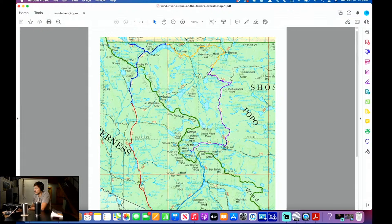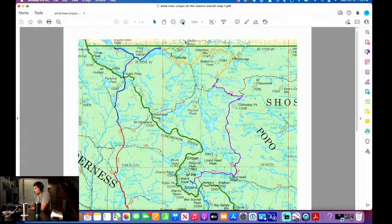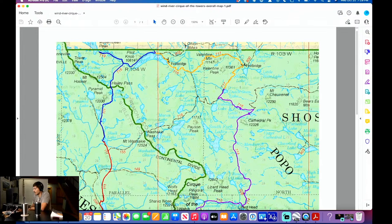So right here — this is the point where we broke away. You go around Cathedral, come back, and Valentine is here. Dutch Oven is here. This is the pass for the 30-mile loop that most people do. They come to Valentine and then the next day go over Washakie Pass. You can also stay at Skull Lake — that's the lake we stayed at on the last night — or a lot of people stay at Shadow Lake.